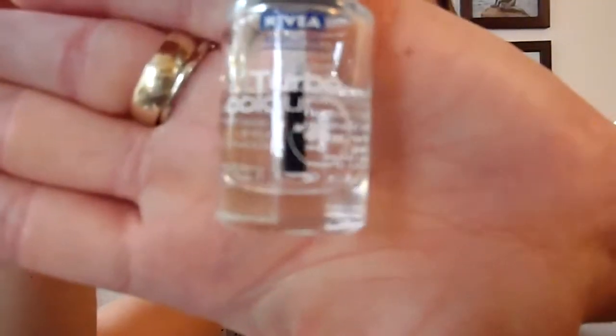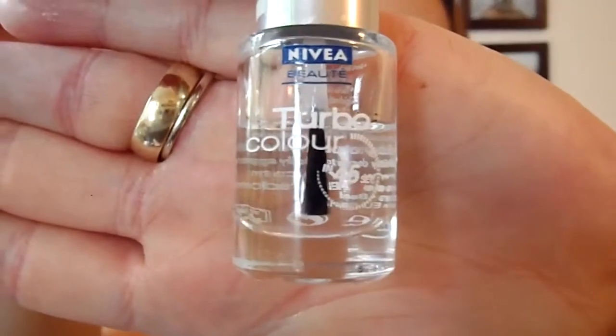Then I would like to show a plain clear nail polish — the one from Nivea. It says Turbo Color, dry in 45 seconds. I've been using this after removing my colored nail polish just for caring reasons, and I recognized that my nails didn't chip anymore, which is perfect. I didn't have this with other clear nail polishes but the Nivea one is very good, at least for my nails.